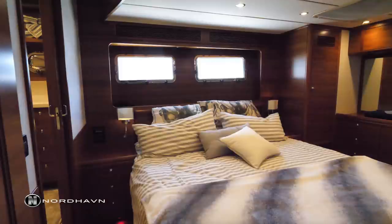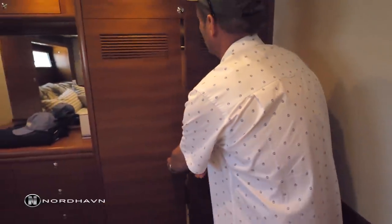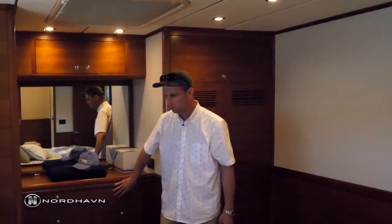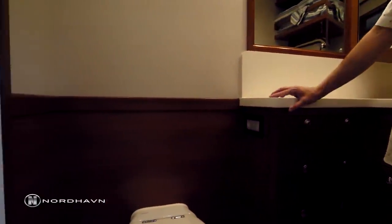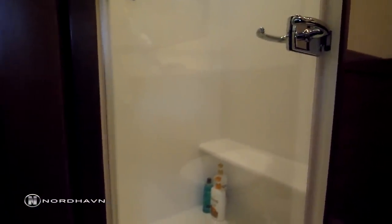The Nordhaven 63 comes standard with a lot of storage in the owner's stateroom. You've got cedar-lined hanging lockers, and this particular boat has a safe in the bottom. There's an additional hanging locker on the port side, along with a dresser and six pull-out drawers underneath. Walking aft there's lots of storage on either side of the sink and underneath, plus a nice walk-in shower with a seat — which comes in pretty handy if it's rough and you're trying to get a quick shower in.